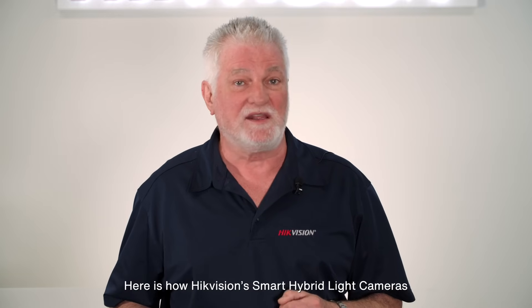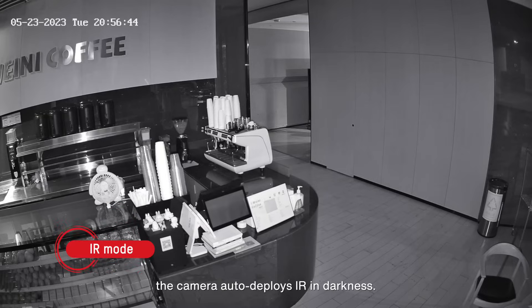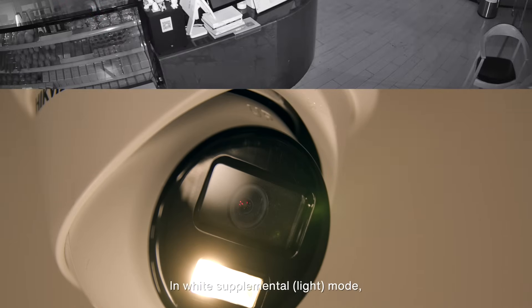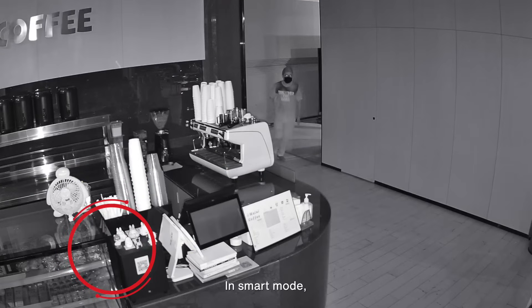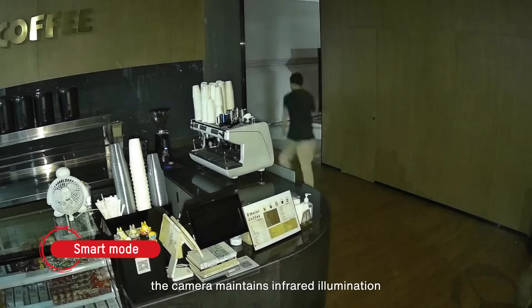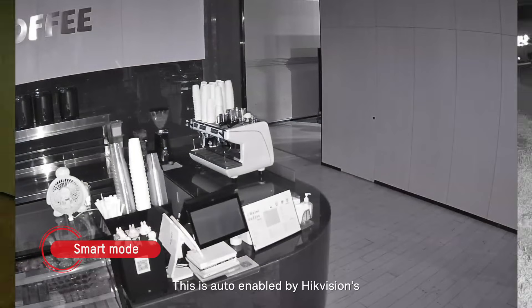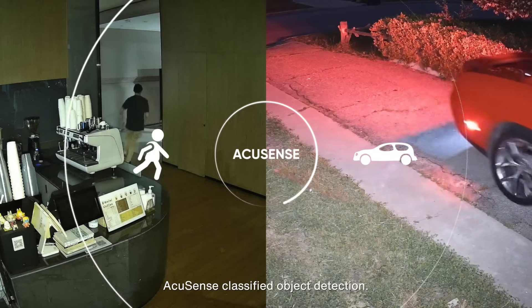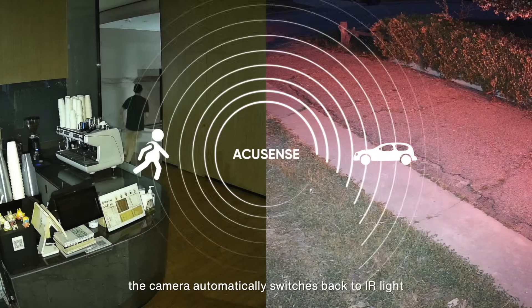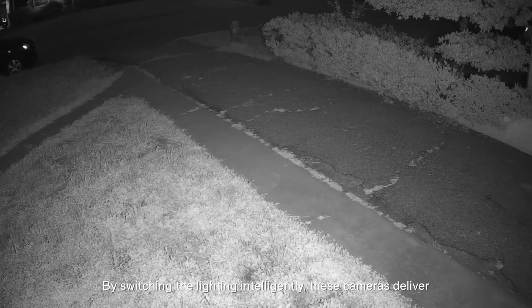Here is how HikeVision smart hybrid light cameras with color view work in total darkness. In IR mode, the camera auto-deploys the IR in darkness. In white supplemental mode, the visible light enables continual color imaging overnight. In smart mode, the camera maintains infrared illumination and triggers visible light upon detection of a person or vehicle. This is auto-enabled by HikeVision's AccuSense classified object detection. When the person or vehicle leaves the area, the camera automatically switches back to IR light. By switching lighting intelligently, these cameras deliver details with maximum efficiency at every moment.